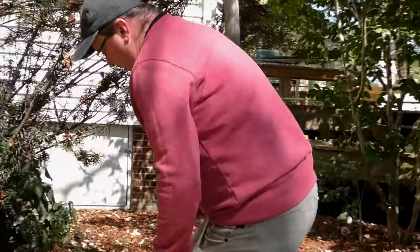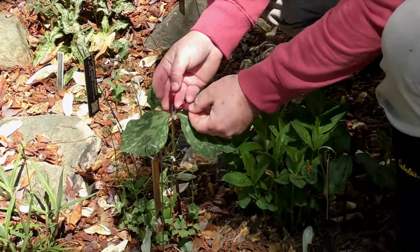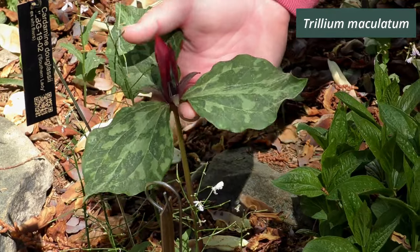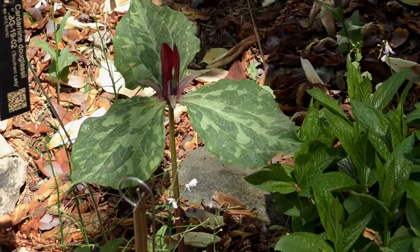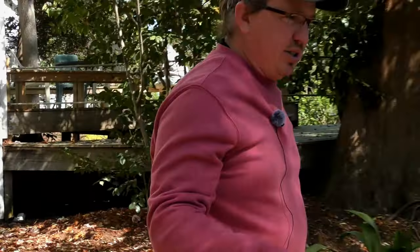We looked at yellow maculatum. This is a form from central Georgia with very narrow petals, growing with Trillium delicatum. It's a nice, red, tall form from central Georgia — much narrower than the stuff from Washington County.